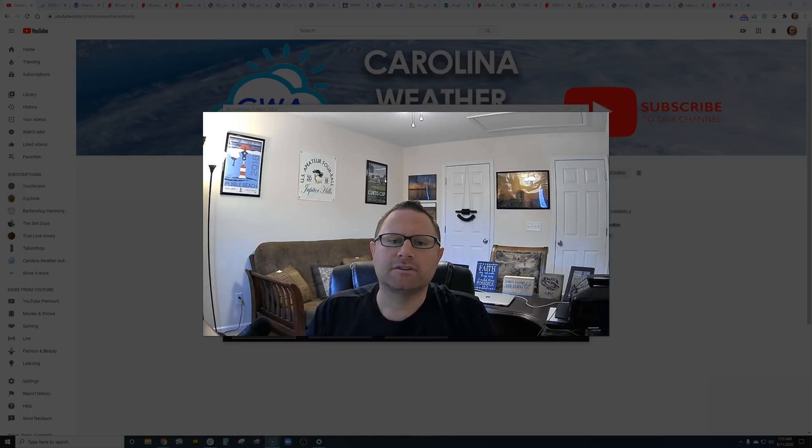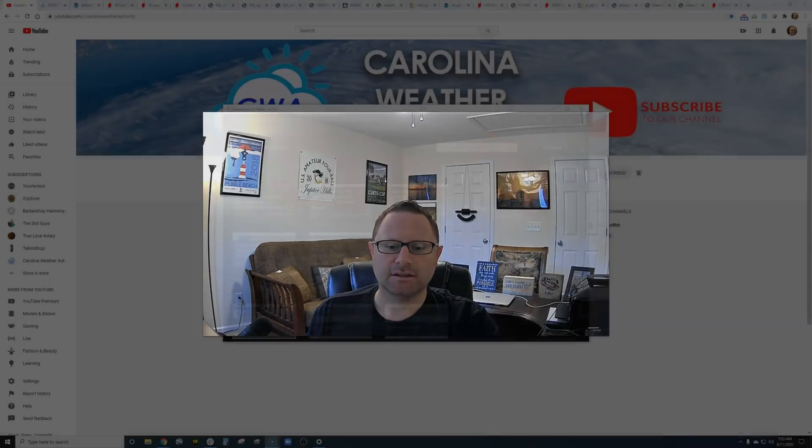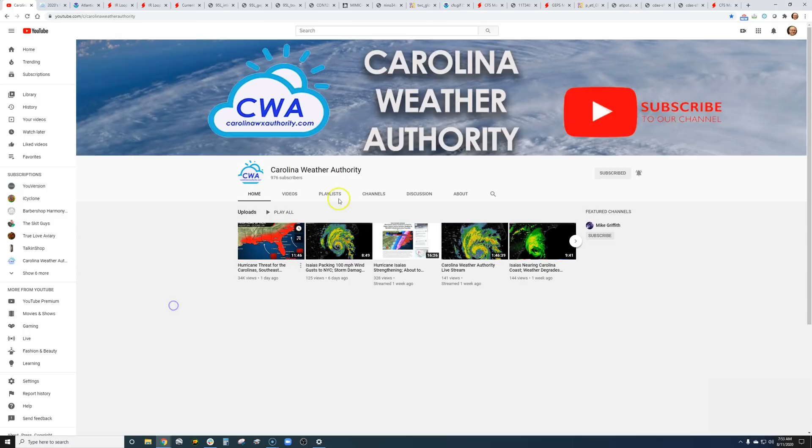Good morning everyone from Carolina Weather Authority. I'm meteorologist Joshua Nagelberg with the latest on the tropics. If you haven't already, please subscribe to our YouTube channel — this will allow us to present live streams and more videos. We're excited about the growth we've seen here, and maybe not quite as excited about what's gone on in the Carolinas this season, but we still have plenty of time for more to talk about.